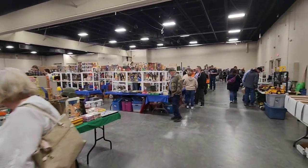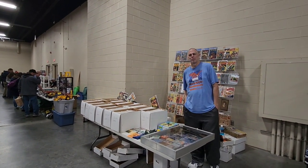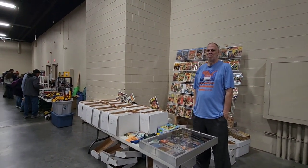We're gonna go walk around and check it out. There's my friend Carl — sells comic books. He's the only comic book dealer here. I don't know why, he just sneaks in. They let him in every time.